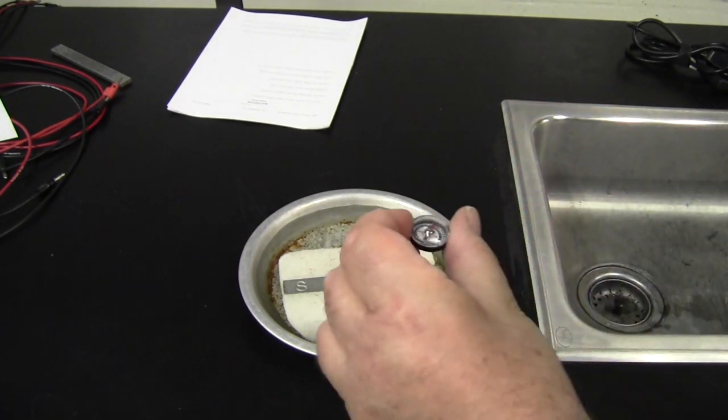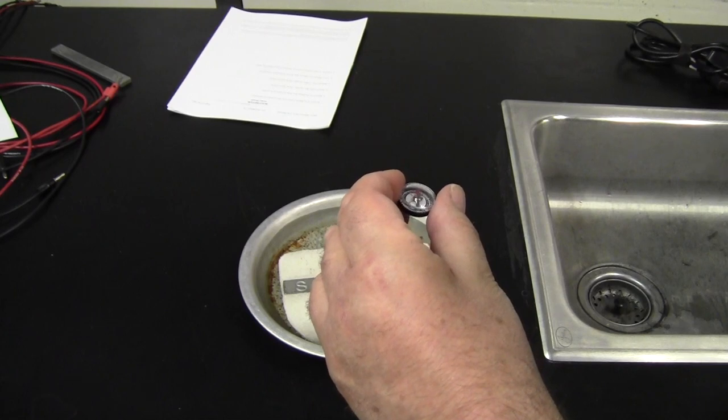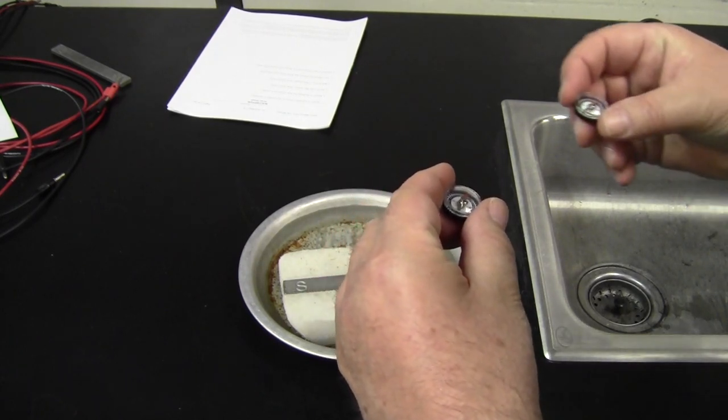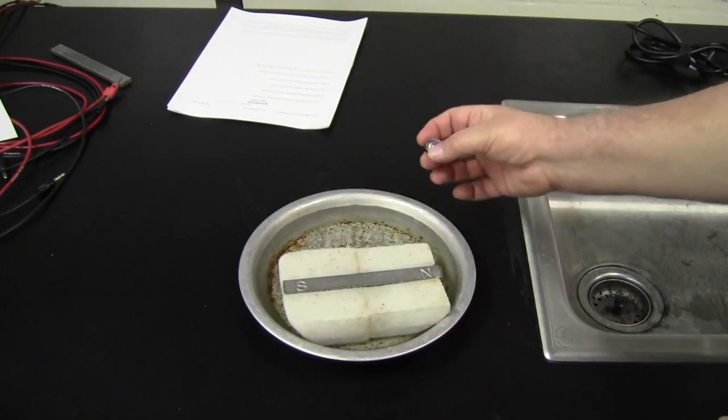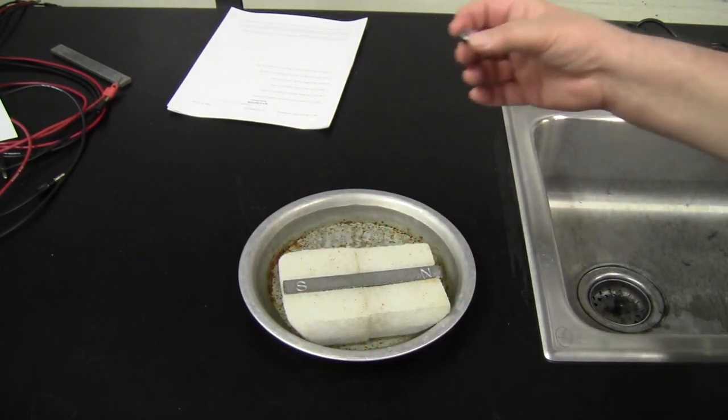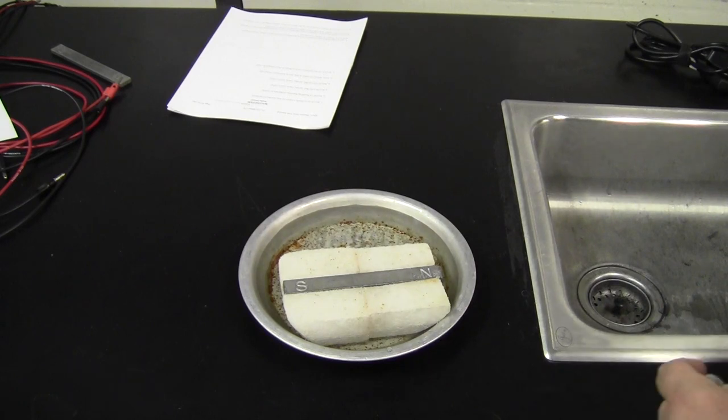Let's take this other compass too and wait until it stops moving. They're pretty much in agreement with each other. They're a little bit off because this table has magnetic properties in it. If we get too close to the video camera, it has magnetic materials there too. That's why I held them in the air.